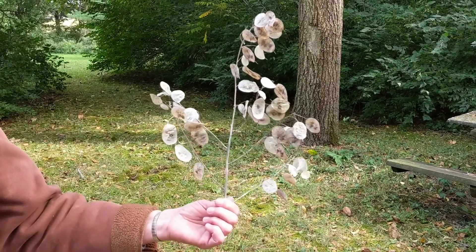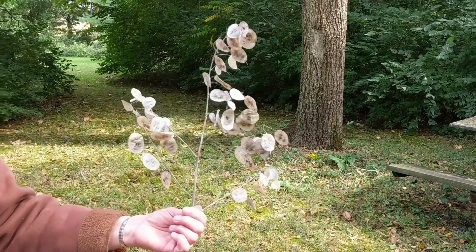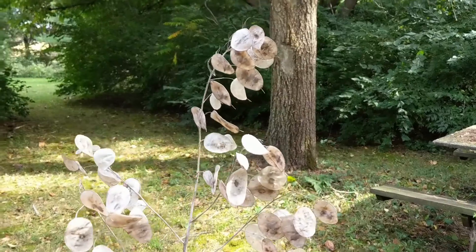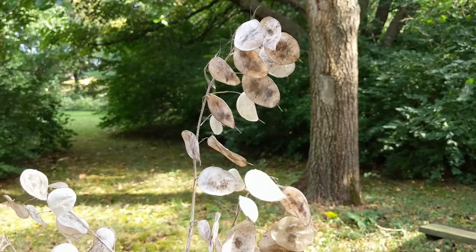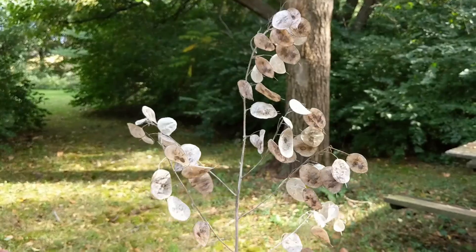Money plants have purple flowers in the summer, but then they put their seeds inside these papery pockets come fall. Large, flat seed pods dry into silvery disks that look like silver dollars. They're so light you can see the seeds inside, and they're carried like kites on the wind.